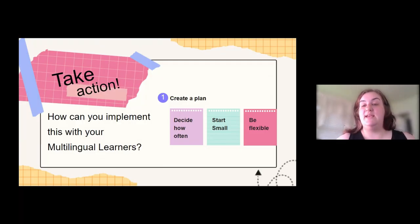So how can you take action? How can you implement this with your multilingual learners? I gave you three easy steps. One: decide how often you want to use Seesaw — I use it once a week, but you can use it more or less depending on the structure of your class. Two: start small. Not every activity has to be super detailed and involved. If they are reading a book, have them take a picture of a page and record themselves reading. If they drew a picture to show a science term, have them snap a picture and label it. Make it easy at first until you and your students have mastered that routine.